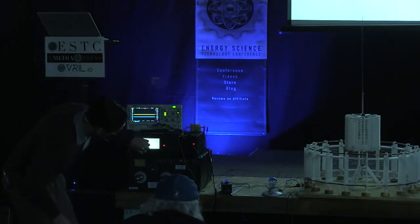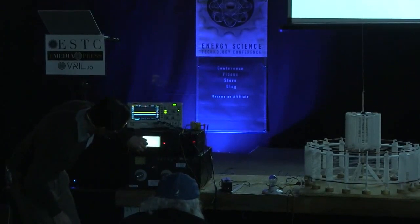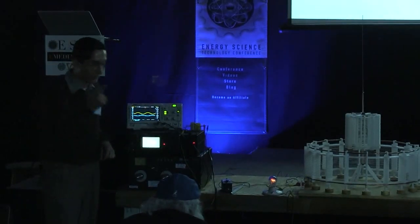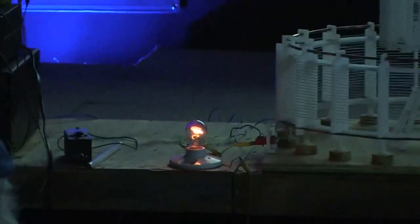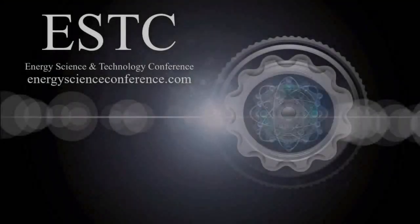I will slowly increase the power. We are at 10 watts. We are increasing power. We can see that the filament is starting to illuminate with one wire alone. I will slowly start to increase the power even further. We are now at 50 watts.